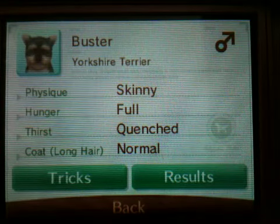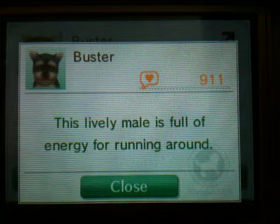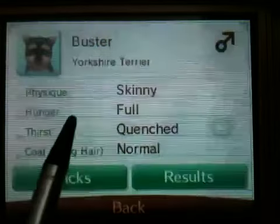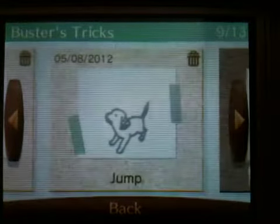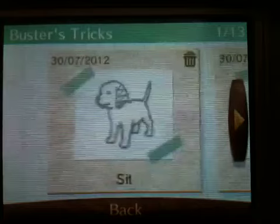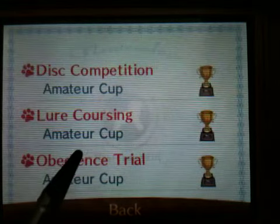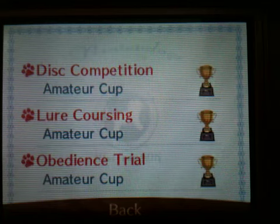Buster is a Yorkshire Terrier. He is male, skinny, full, quenched, normal, long hair. He's got 911 owner points and his personality is: this lively male is full of energy for running around. His tricks are sit, pull, write, lie down, bang, spin, roll over, sit up, and jump. His results are Amateur Cup in Disc, Amateur Cup in Lure Coursing, and Amateur Cup in Obedience Trial — so he's in Pro Cup for everything.